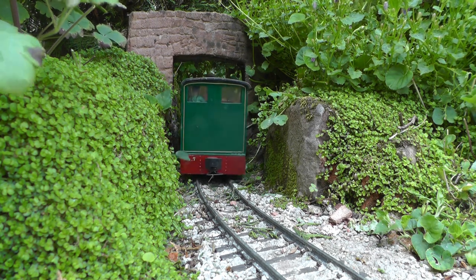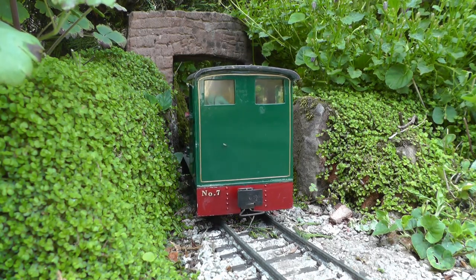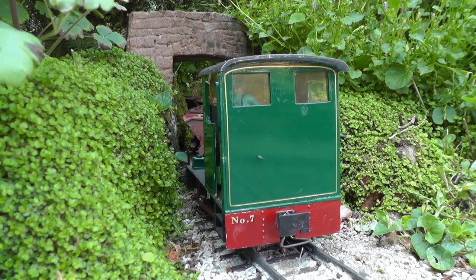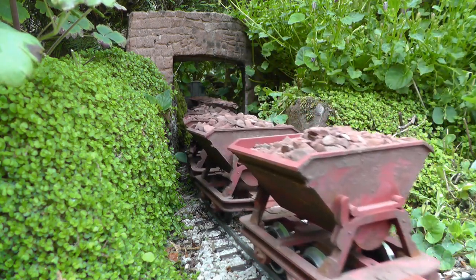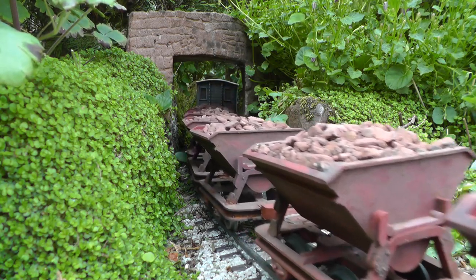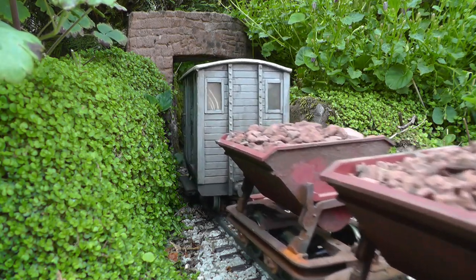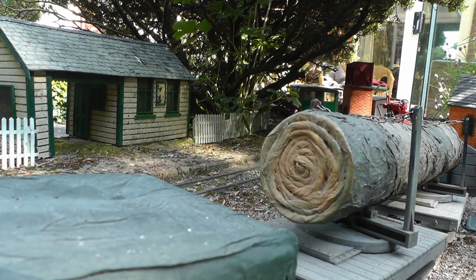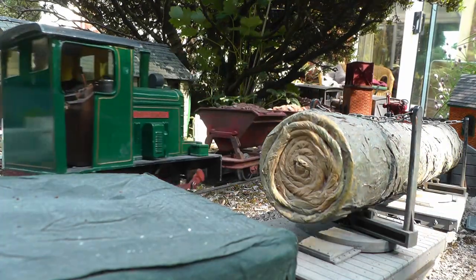Back to Beucle station, and the up ore train emerges from the copper mine branch. It pauses briefly, amid much hooting, to acquire permission to join the main line. At Peckerton, the pickup goods is about to depart, while the up ore train pulls in on the platform loop.